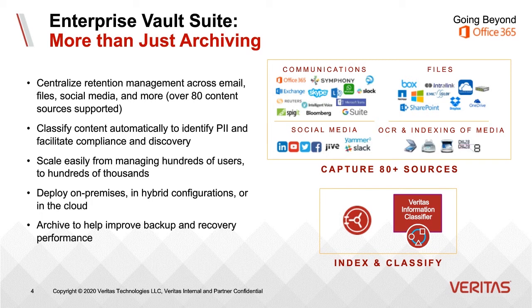Enterprise Vault can scale to manage hundreds of users, thousands of users. One of our biggest customers has over 300,000 seats. We can deploy on-premise, in a hybrid configuration, or in the cloud. We can even allow you to set up Enterprise Vault in your own Azure or AWS tenant and leverage infrastructure as a service. You can archive to improve your backup and recovery performance — archive stale content and keep it out of your daily backups, and target content that includes personal information so it's no longer included in your regular backups.